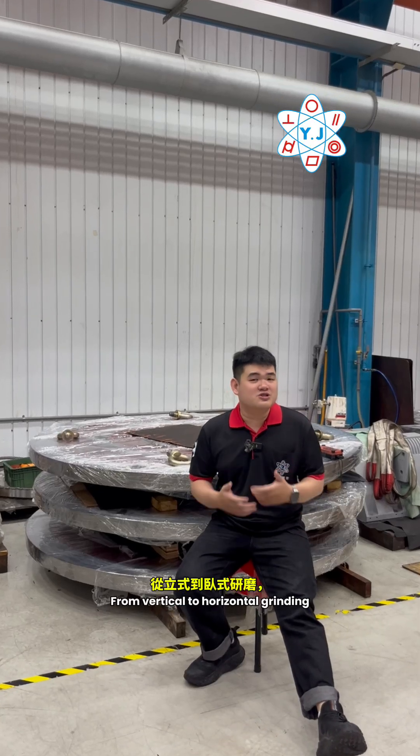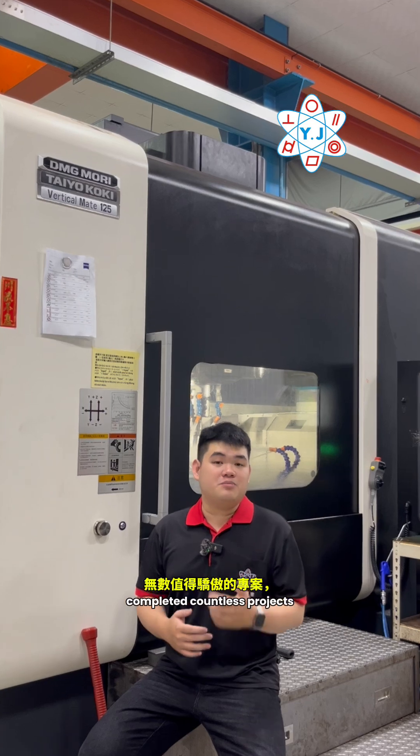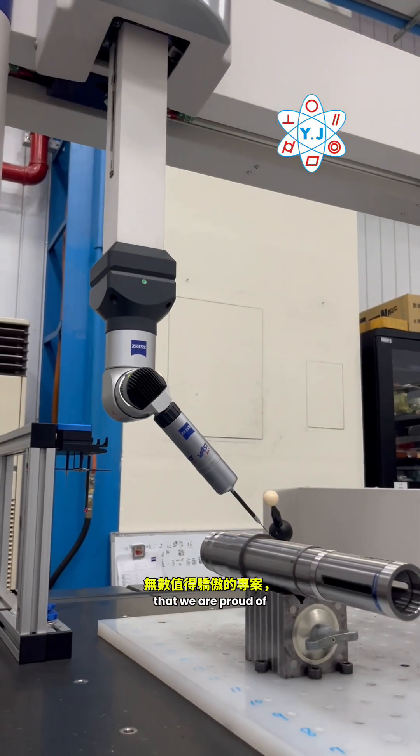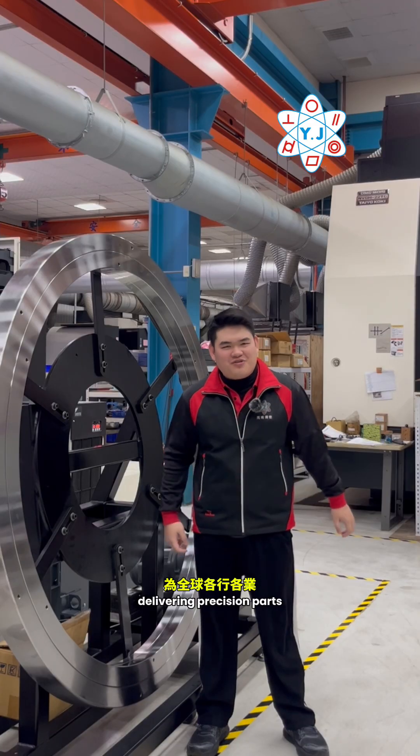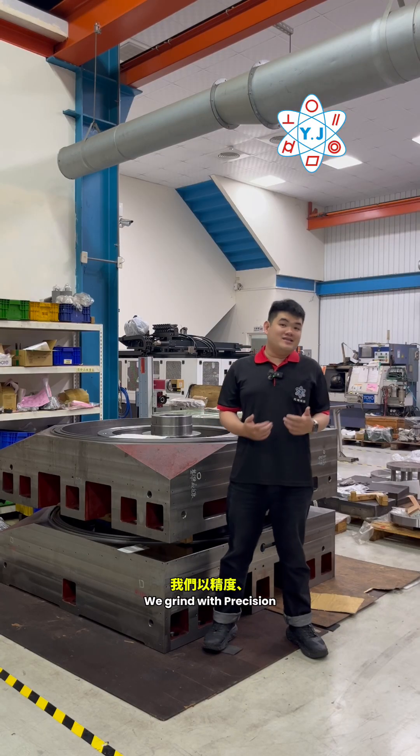From vertical to horizontal grinding, our facility handles it all. In 20 years, we've completed countless projects that we are proud of, delivering precision parts in various industries all over the world. We are YJC.